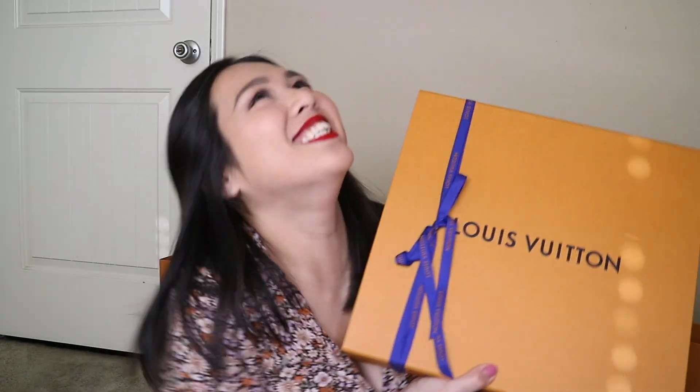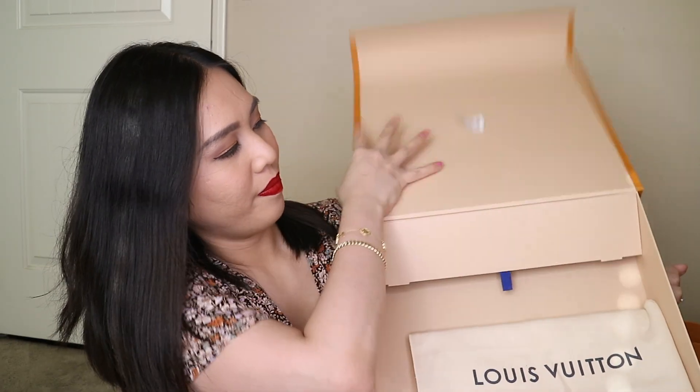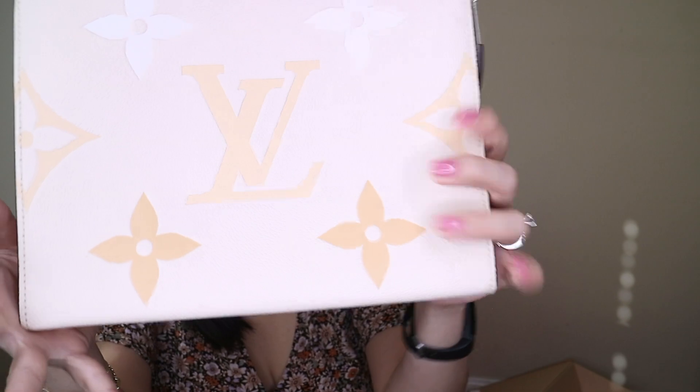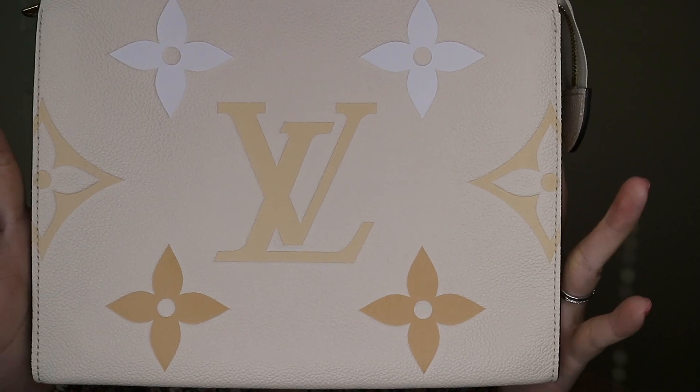We're going to go with a smaller item first. Here's the dust bag — can you guess what it is? It's the By the Pool Toiletry Pouch. It's Toiletry 26. This is my first time looking at it since I saw it from the store, so I'm just trying to admire its beauty. It's the one that's colored cream and saffron.